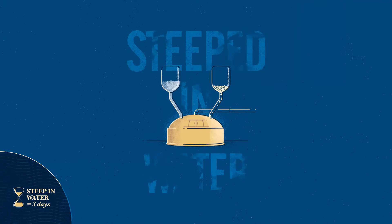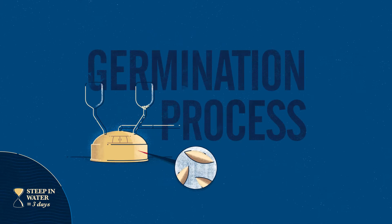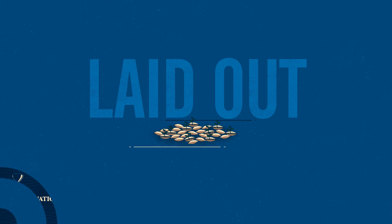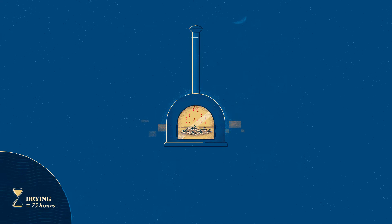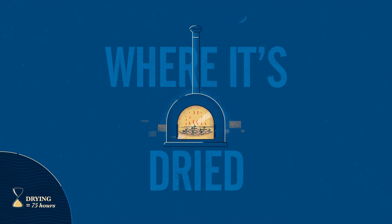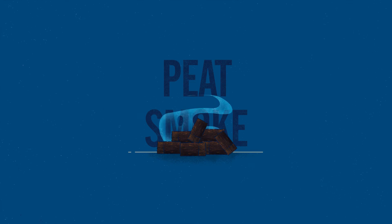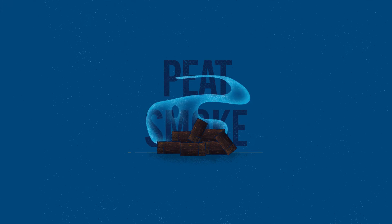The barley is steeped in water to start the germination process. Once it has absorbed enough moisture, it is then laid out to continue germinating. The barley is now referred to as green malt and is transferred to a kiln where it's dried to stop the germination process. At this point, peat smoke can be introduced to create a whisky with smoky characteristics.